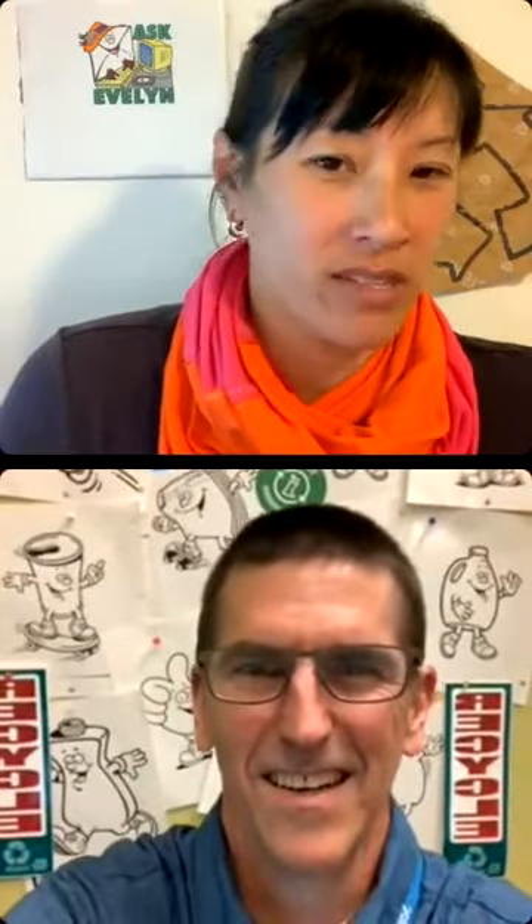Hey Becca, how's it going? It's going great. I have to say, I love your background. I'm working on it, making little improvements each week.